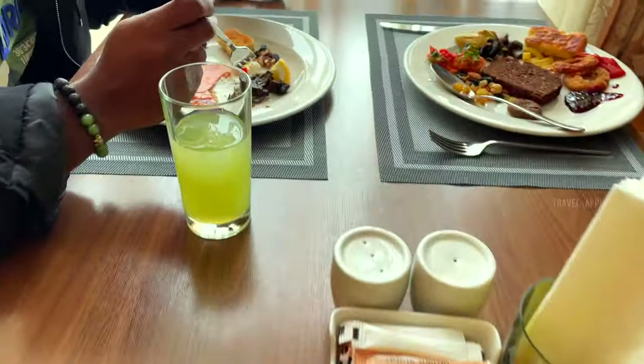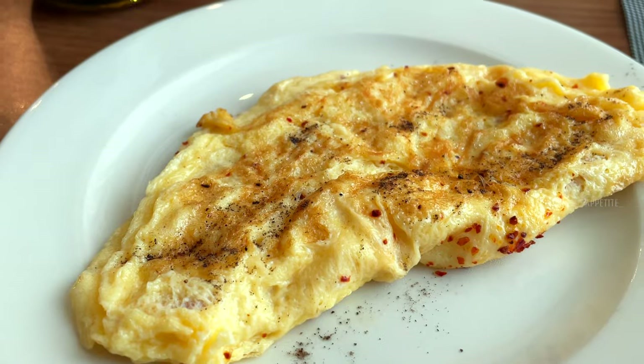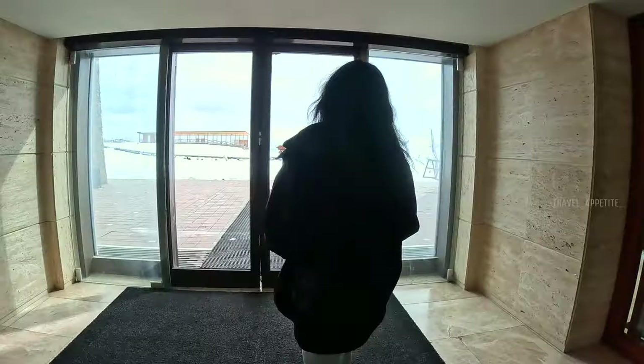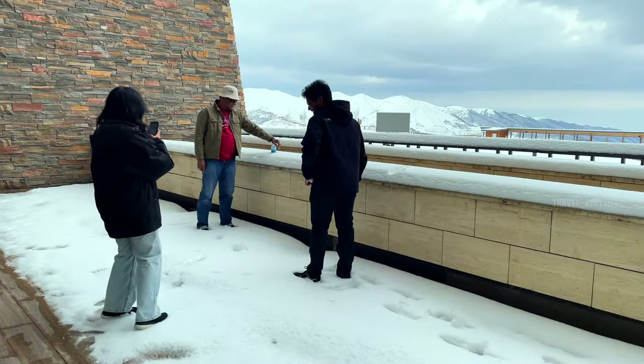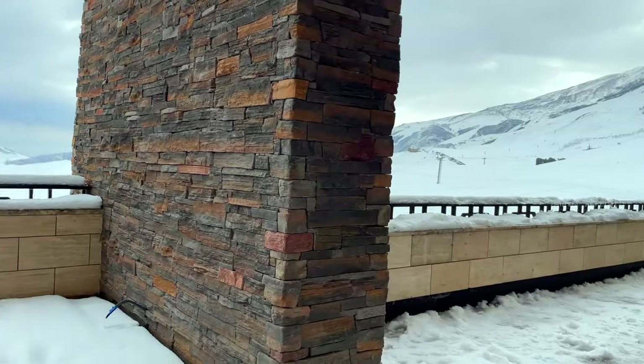The breakfast buffet was beautifully presented with a wide range of teas, coffees, and juices to accompany the meal. We enjoyed a hearty breakfast and then started to check out the winter activities outside. It looks very cloudy with freezing cold weather, so make sure to wear appropriate winter clothes for the activities.